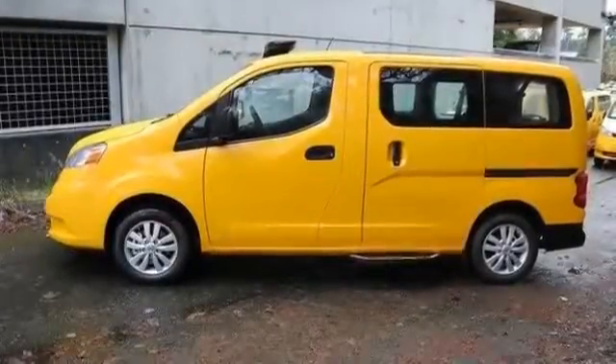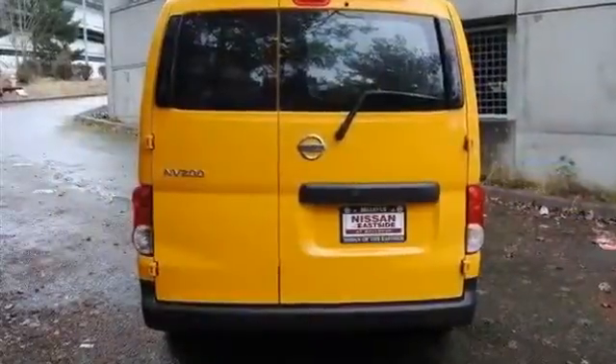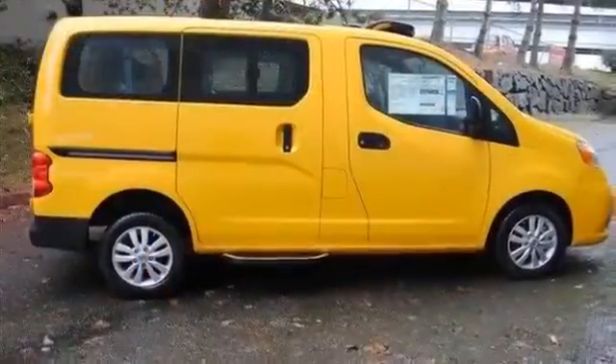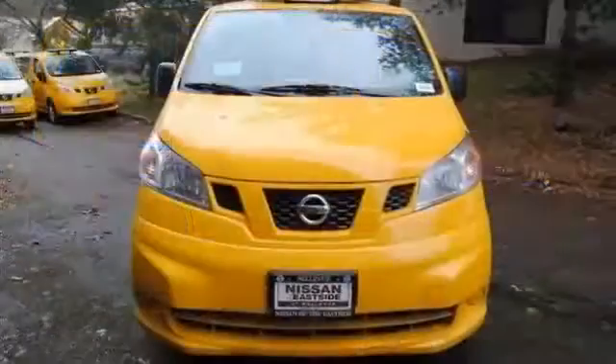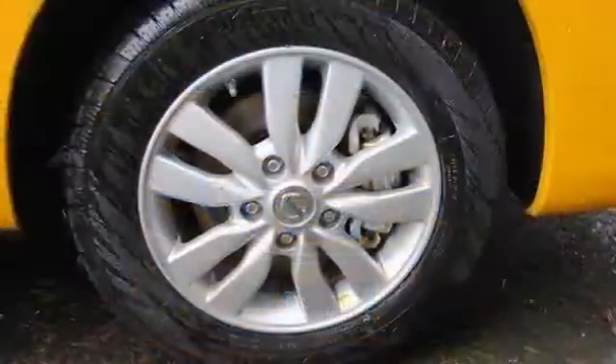All new 2014 Nissan NV200 Taxi for sale now. This new NV200 features 4 doors, AM/FM, air conditioning, all-season tires, alloy wheels, anti-lock brakes, audio adapter, and bench seat.